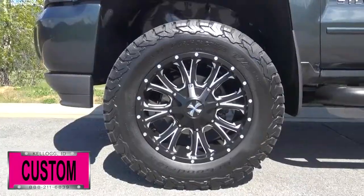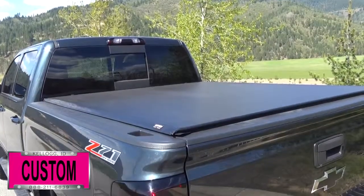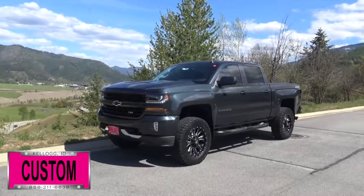Smoked out taillights, a third brake light, BF Goodrich all-terrain tires, dual black exhaust tips, a Truxedo tonneau cover, and tinted windows — just to name a few.